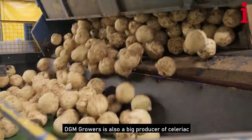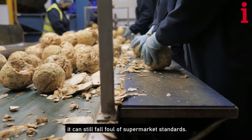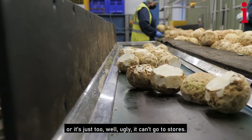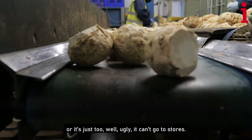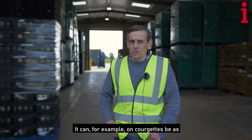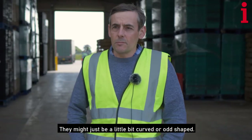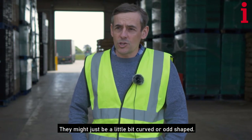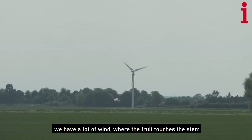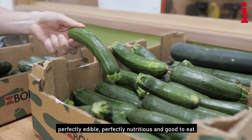DGM Growers is also a big producer of celeriac. But even though this vegetable is known among growers as the ugly one, it can still fall foul of supermarket standards. If it's too big, there's too much of it, or it's just too ugly, it can't go to stores. Lucky rejects will get picked up by restaurants; unlucky ones are fed to cattle. It can, for example on courgettes, be as much as 20% at certain times. They might just be a little bit curved or odd-shaped, have scarring. In this part of the world we have a lot of wind where the fruit touches the stem — being spiny, it produces scarring. Perfectly edible, perfectly nutritious and good to eat.